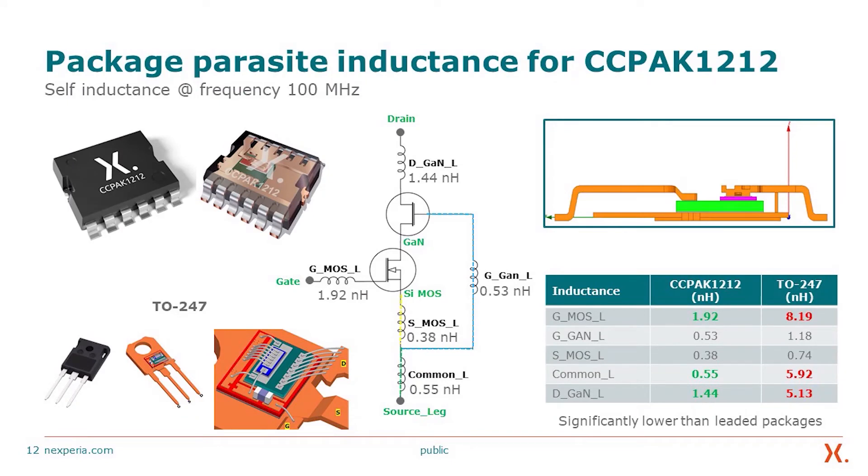Discussing the parasitic inductances: the CC-PAC 12 by 12 copper clip package compared to the TO-247 with wire bonding shows significantly lower inductances. Gate inductance is 1.92 nH compared to 8 nH in the TO-247. Source inductance is about 0.55 nH compared to almost 6 nH. Drain inductance is about 1.44 nH compared to 5 nH. This gives a significantly smaller overall loop inductance of 2.37 nH compared to nearly 14 nH, providing a significant improvement for high-frequency switching.